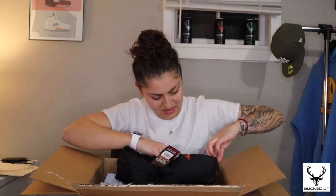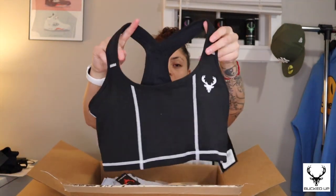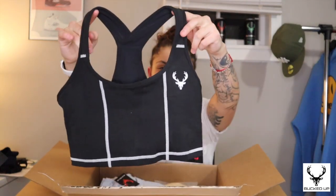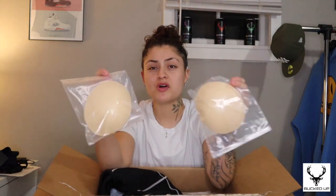I got a couple of sports bras. I tried this one on — it's a medium and it fits great; usually I'm a large. Here's another sports bra with their logo on the front and back, pretty simple. This third sports bra I really like — it's a medium, fits very comfortably, and has built-in padding. The other two came with removable padding you can put in yourself.